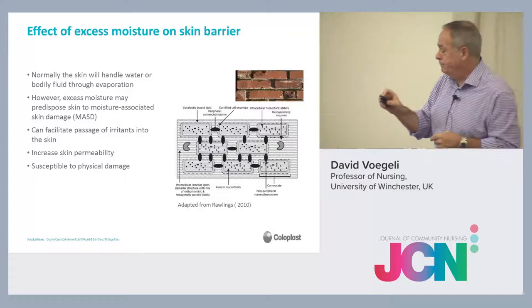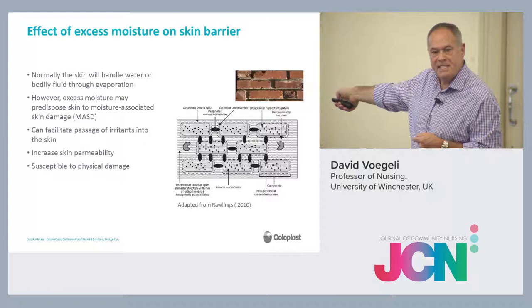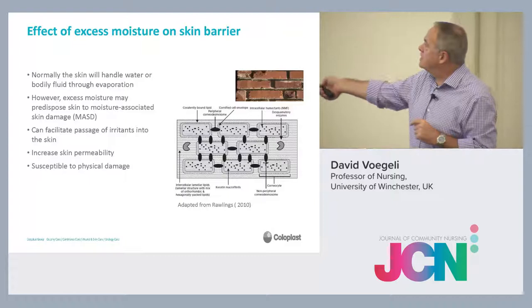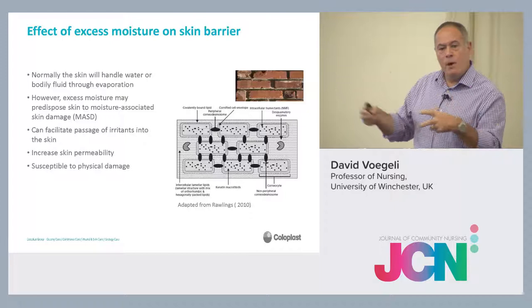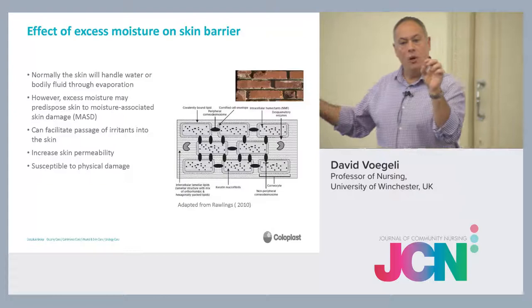What happens with too much moisture? The moisture can actually get in to the stratum corneum and it starts dissolving those lipids. It washes away the mortar — the cement that's holding everything tightly together. What we also know is that what happens, particularly with urine, is that as the urine goes in, some of it will come back out again and evaporate. But the salts in the urine actually crystallise out in the skin. What happens is as the moisture goes in, it creates these little pockets, and those pockets fill with the salts from the fluid that's evaporated.